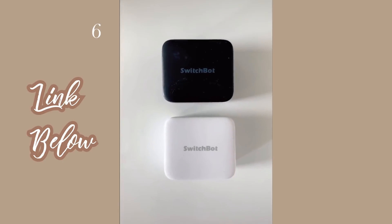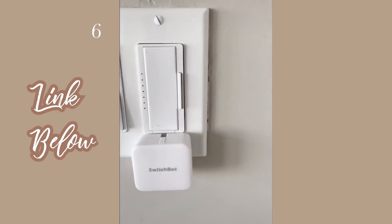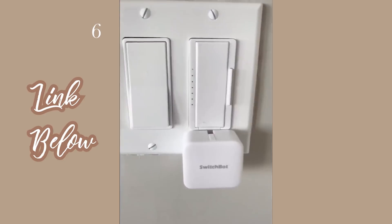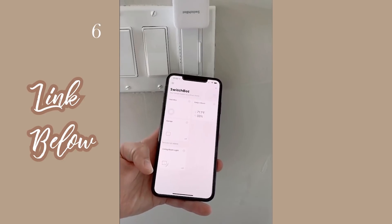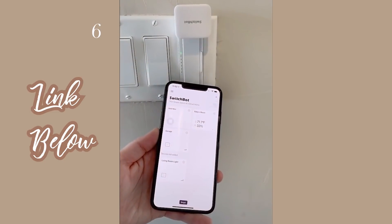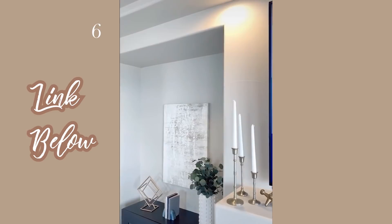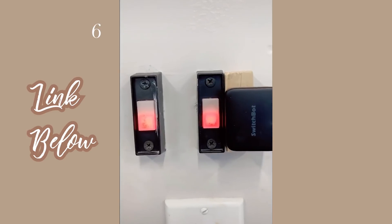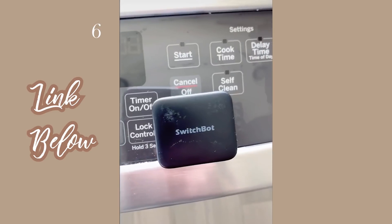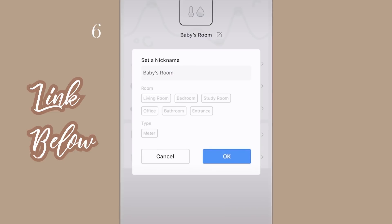This is called the SwitchBot. It's a little box that you can stick onto your wall next to a switch in your home, and using their app you can control it — a little tab will come out of the box and switch on your light for you. It's really convenient and can be used in your living room, bathroom, kitchen, your kids' rooms, or even your garage for the garage door opener or to make sure your oven is turned off. Everything is controlled through their app and it's super easy to use.